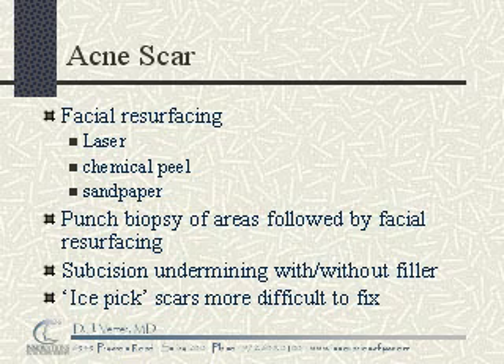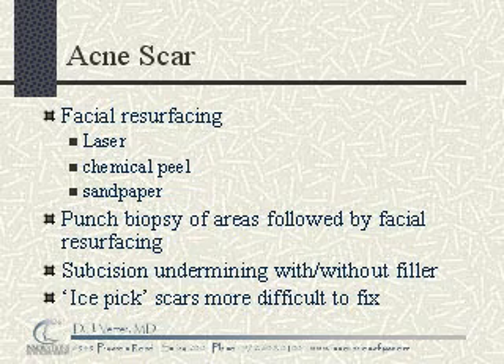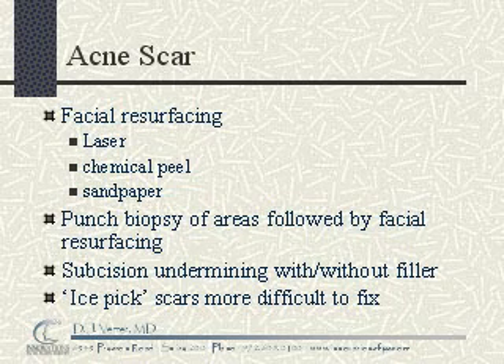In addition, subcision undermining with or without fillers can be performed. In this treatment, the tethering of the scar to the underlying tissues is released, and a substance is placed underneath the scar to prevent it from reforming.